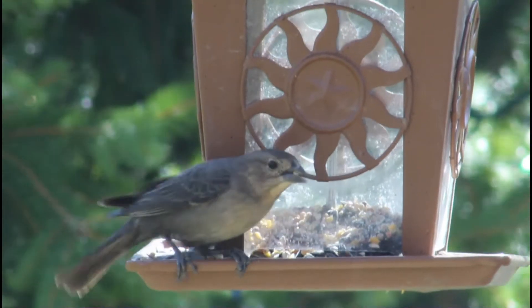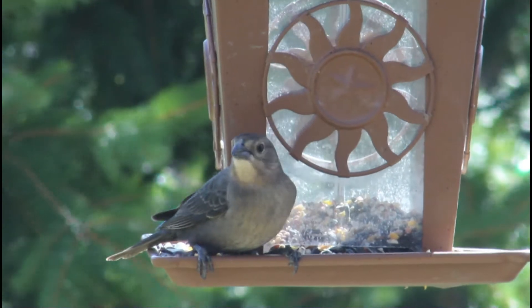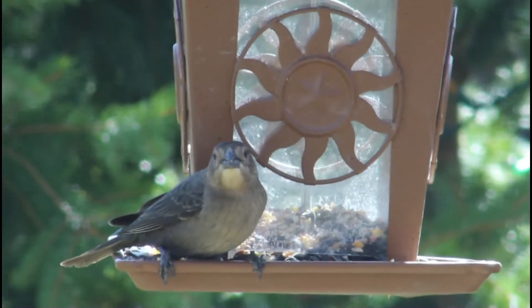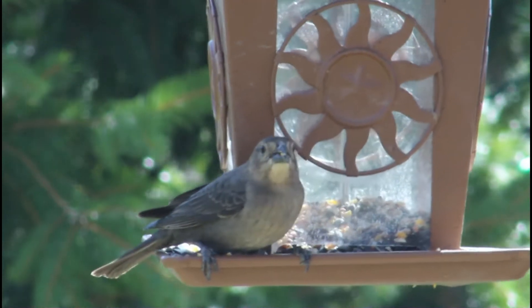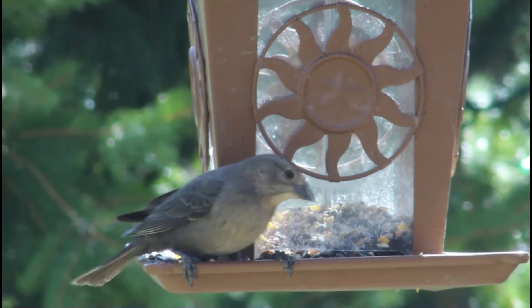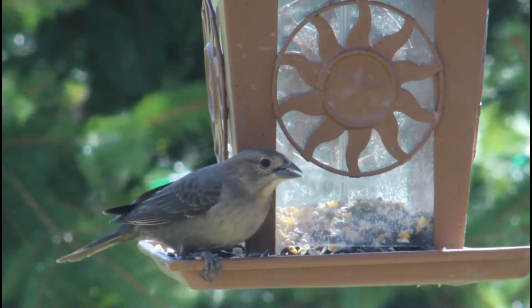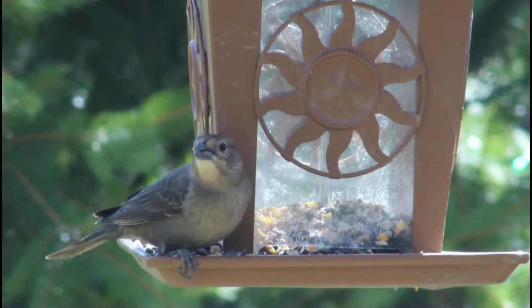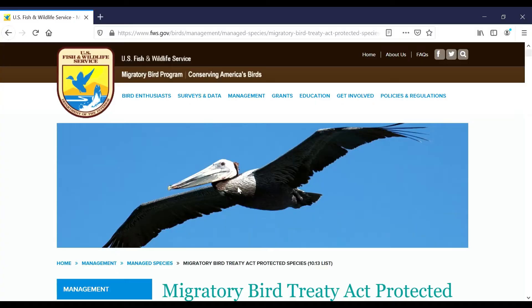Brown-headed cowbirds are often vilified since their brood parasitism may seem wrong or unfair. Well-meaning people will try to take matters into their own hands and remove the egg to try to save the host species' chicks. The simple answer on whether or not you should remove a cowbird egg from another bird's nest is no. This could cause you, the host species, and the cowbird trouble. Let me explain why you shouldn't remove the egg.